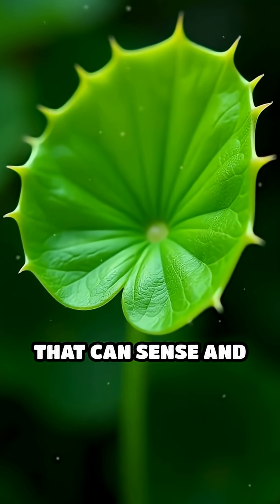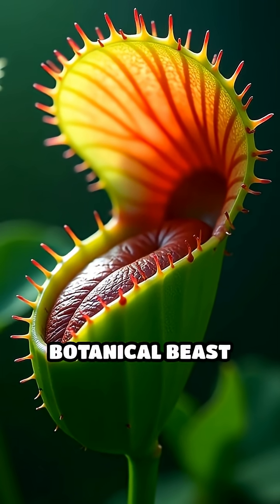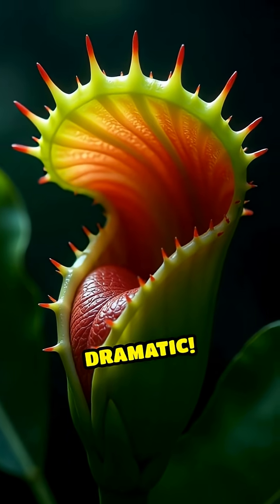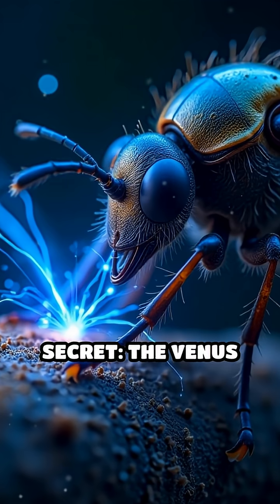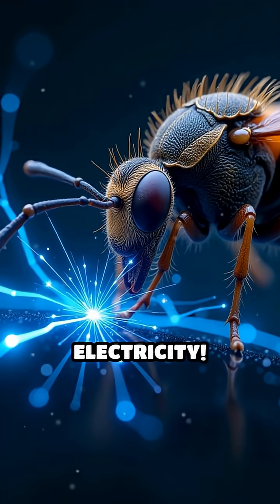What if I told you there's a plant that can sense and react faster than you can blink? Meet the Venus Flytrap, a botanical beast with a taste for the dramatic. Here's the wild secret: the Venus Flytrap doesn't just close its jaws with muscle — it uses electricity.